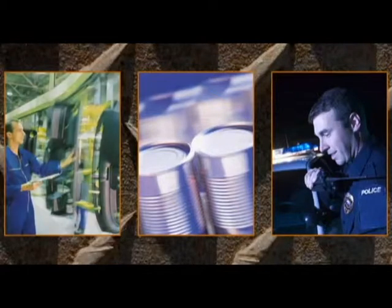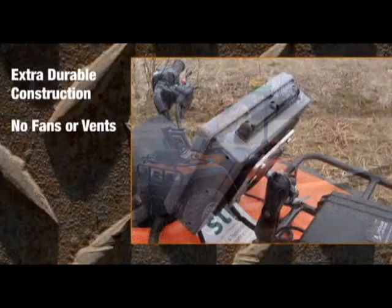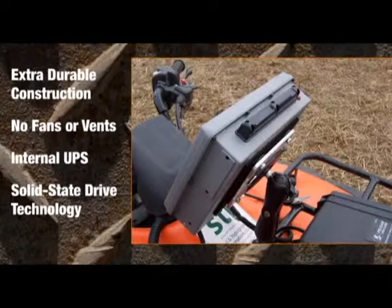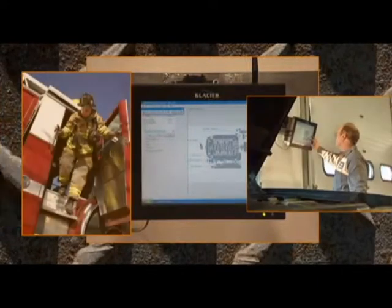And nothing is more rugged than a Glacier Computer. With extra durable construction, no fans or vents, internal UPS, and solid-state drive technology, our computers are designed for 24-7 operations on a forklift, a warehouse wall, a shop floor, fire truck, or construction vehicle.